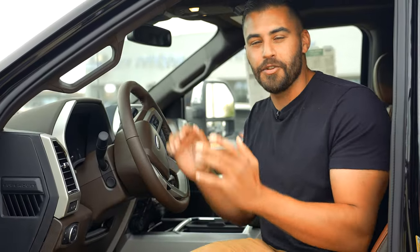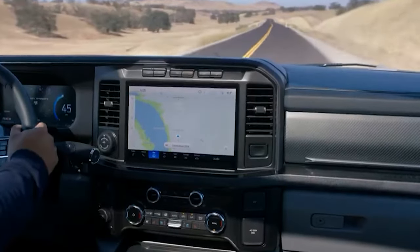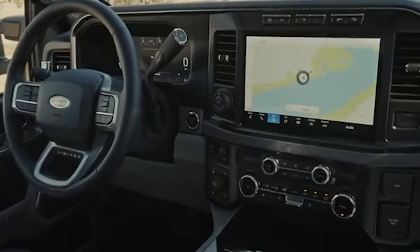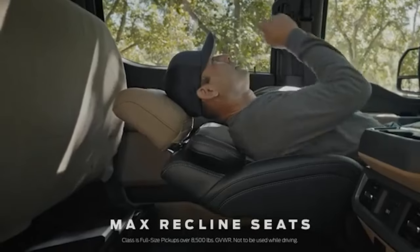On the business end of the new Super Duty, it is ready for work and play. The XL trim gets a standard 8-inch touchscreen infotainment system, and the higher trim levels get a 12-inch infotainment system. The big news for the interior of the 2023 Super Duty is the available max reclined seats that fold down for a comfortable rest or even a sleeping position.